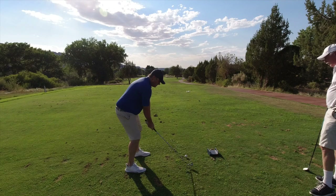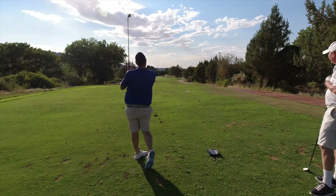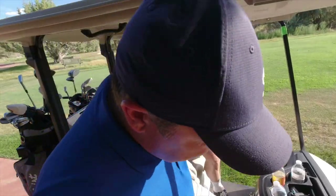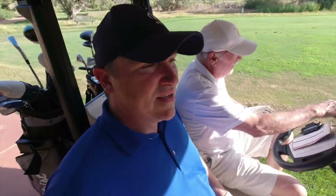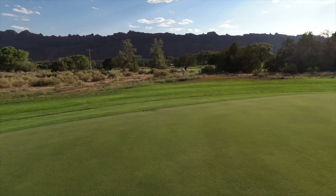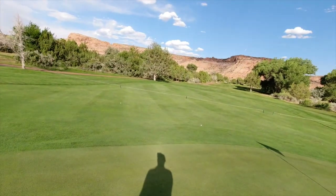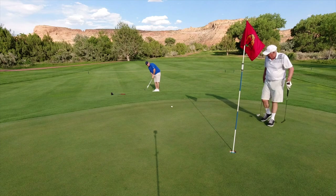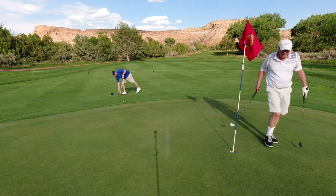We're up to a long par three — 205 yards, very slightly downhill, a little touch of wind behind us. We both have hybrids in hand. I don't think I got all of it, but nice shot, on target. His ball went into the desert — we found it though. He's chipping up. New leader!